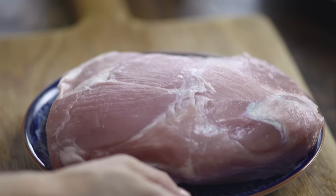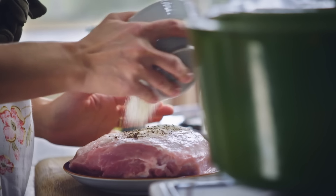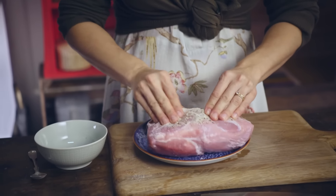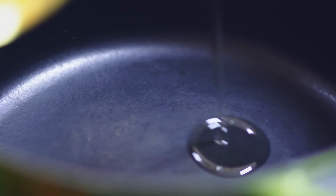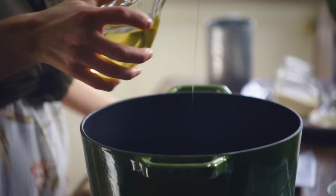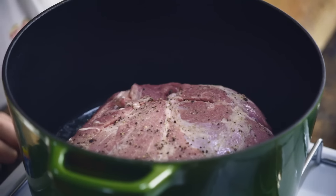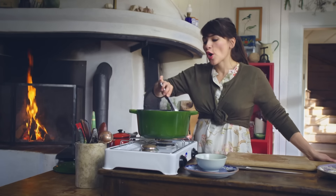Then you want to get your boar shoulder — or if you can't get wild boar, just use pork. Pop your spice mix on top and give it a good massage. Add a little bit of oil, and when the pan is nice and hot, put the pork in. You want to sear the meat to lock in the flavours. When you've got a bit of a golden crust, you can turn the meat over.